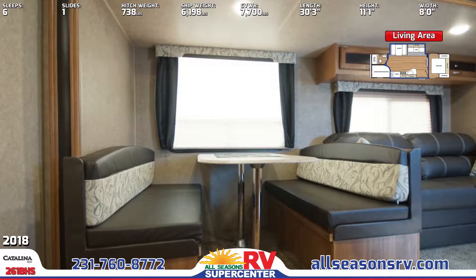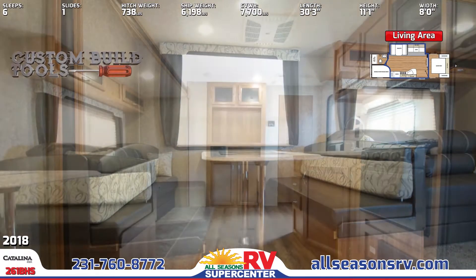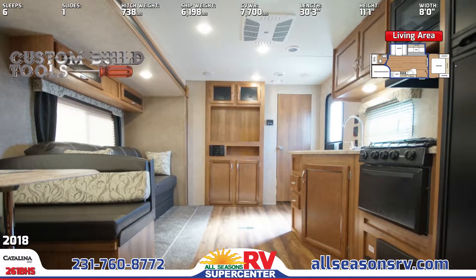You'll love cooking at your nearby kitchen, which is loaded with home-like conveniences like abundant cherry stained cabinets and plenty of thermal foil countertop space.